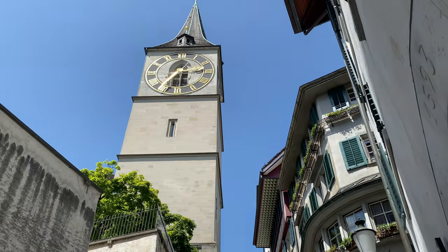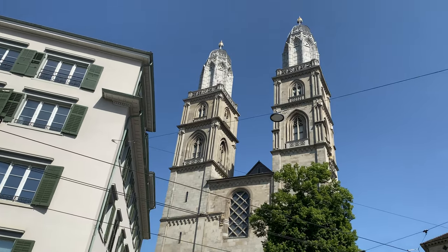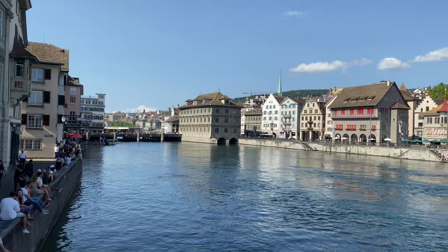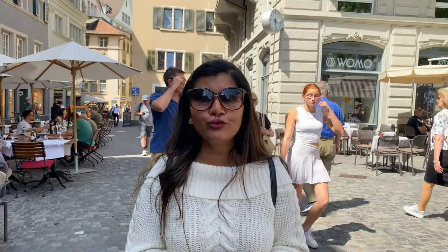There are also other attractions nearby such as St. Peter's Church, Grossmünster, and Fraumünster. You can also sit next to the Limmat River in the city centre and enjoy the beautiful view of Zurich.